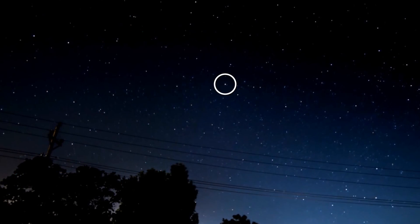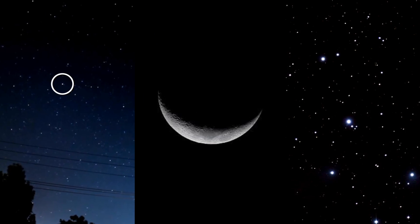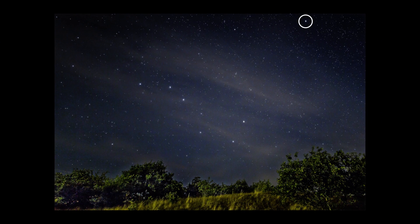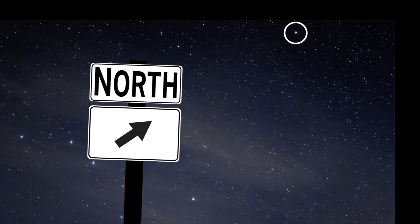What's up for April? Finding the North Star and some nice sights at dusk and dawn. The North Star isn't the brightest star in the sky, but it can help you find your way and orient yourself nonetheless.